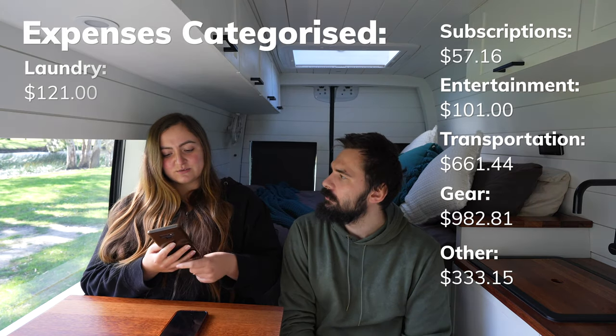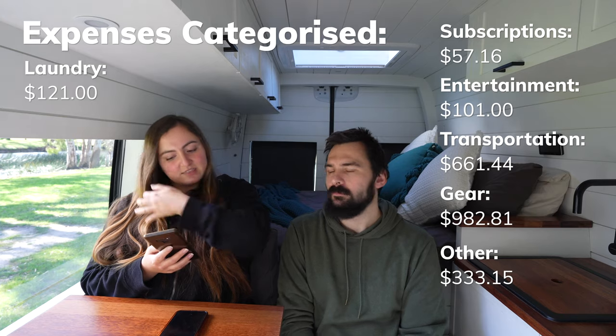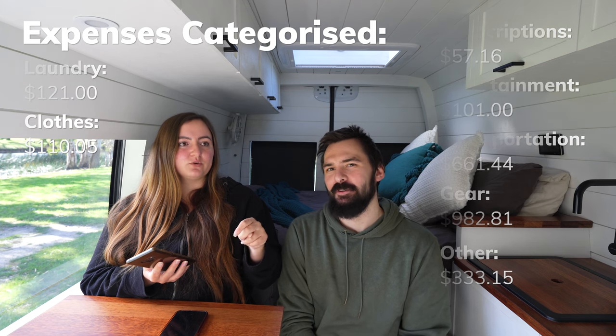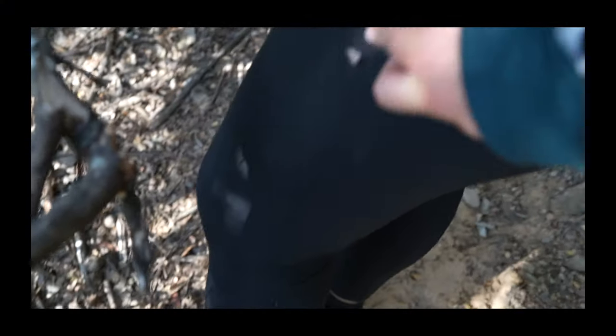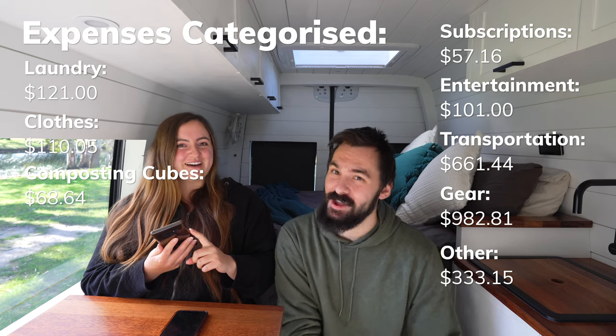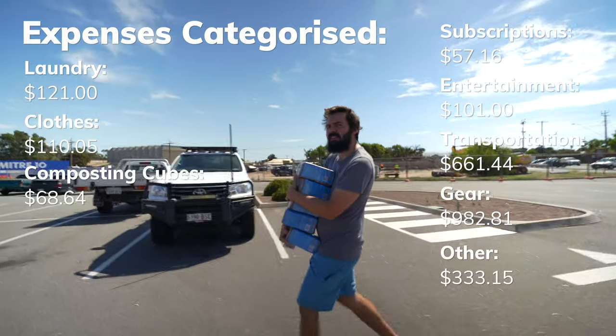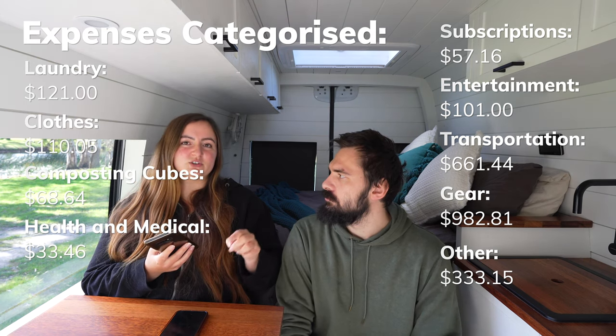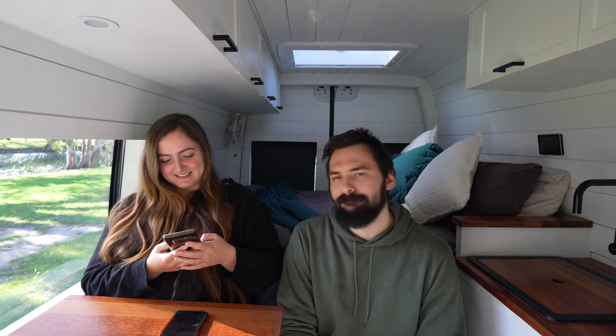The final category — Other — was $333.15. That included $121 on laundromats, $110.05 on clothes including winter gear and new leggings after Lydia had a casualty on a mountain hike, $68.64 on composting cubes for our toilet, and $33.46 on health and medical — prescription scripts for about a year.